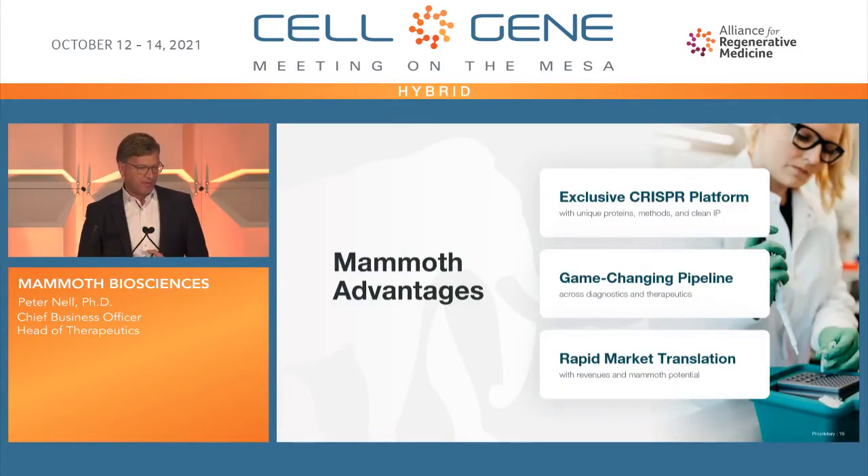In closing, I hope I've shown you that the company is really getting ready to execute on these excellent discoveries originating out of Jennifer Doudna's lab. The less-known part is that we are now investing heavily in the therapeutics arm — initially considered a diagnostics company, but these now go in parallel with a lot of synergies. Diagnostics development is usually much faster commercially, while therapeutics creates much higher long-term value — and together they add a lot of advantages to the company. Thank you for your attention.